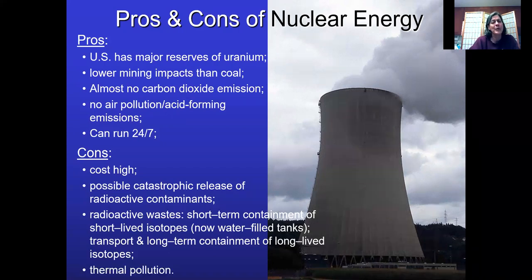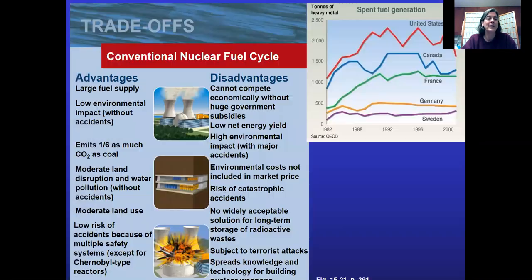Thermal pollution is another concern. Nuclear reactors run really hot, so you have to be careful to cool down the water you pull from rivers before returning it. That covers the conclusion from our textbook — Miller always has good tradeoffs, advantages and disadvantages, so you can look at that on your own time.